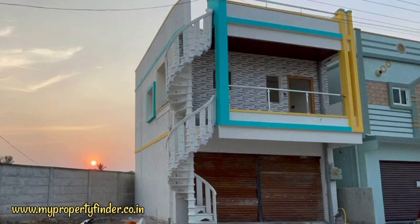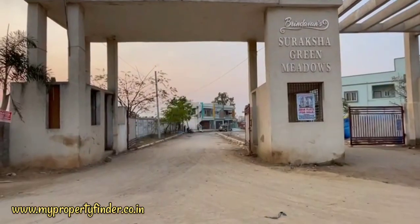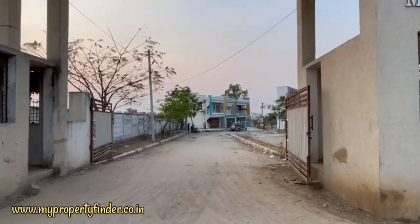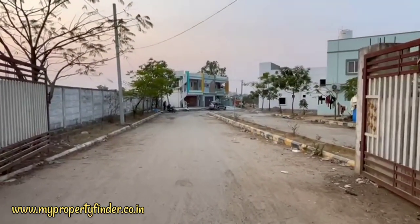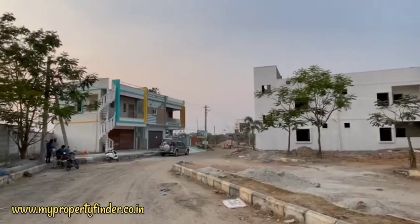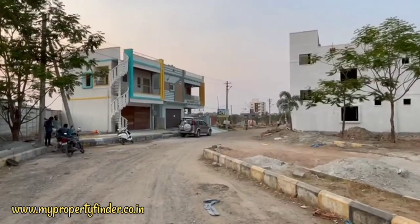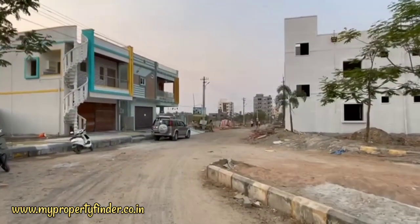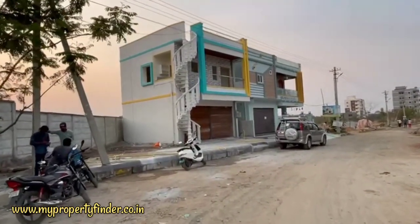Hello everyone, hello and welcome to our channel. Today I have a nice hot cake property. It is a direct owner and a mediator broker. This is our main entrance. We are building a G plus 1 commercial rental income property. This is a prime location in the main entrance — this is a first-rate commercial and high demand property.